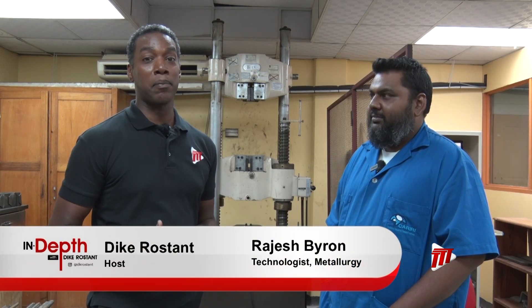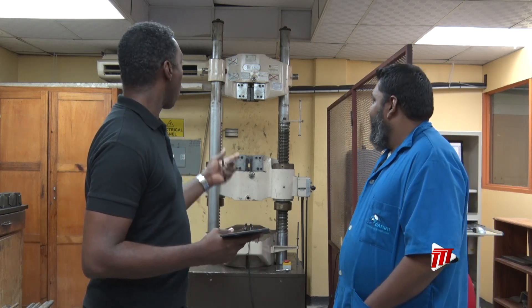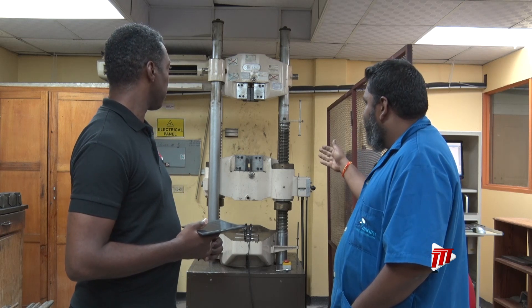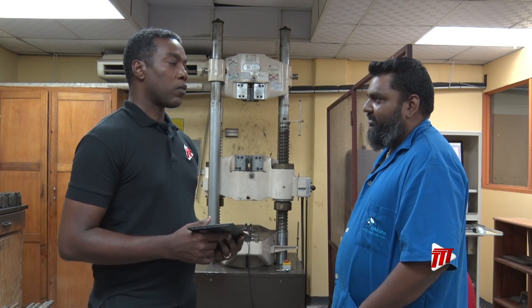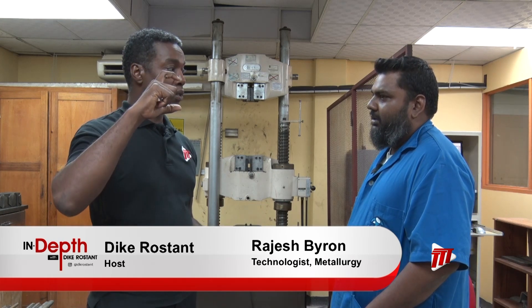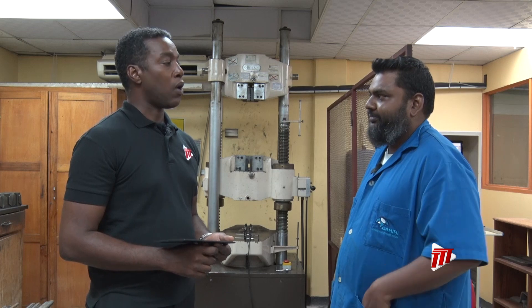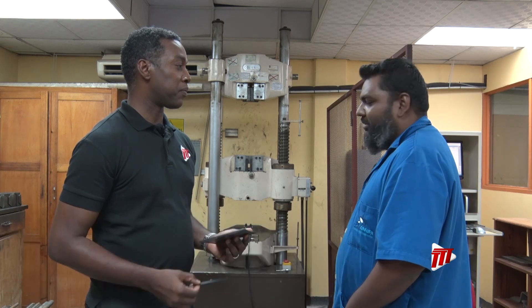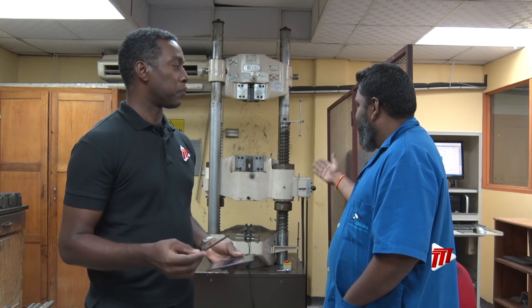We are now speaking with technologist Rajesh Byron to get an idea of what the DMG universal testing machine is about. We use it to test ribars and wires, and we also test material properties for utilities. The capacity of this machine is 600 kilonewtons, and it tests in tension — tensile testing. Technician Mikel Joseph will be putting the machine through its paces. Right now we will test a rebar — just do a tensile test on a rebar so you can see how it's done. It's pulling — you can see it moving a little more now, and it's going to move to the point of failure.